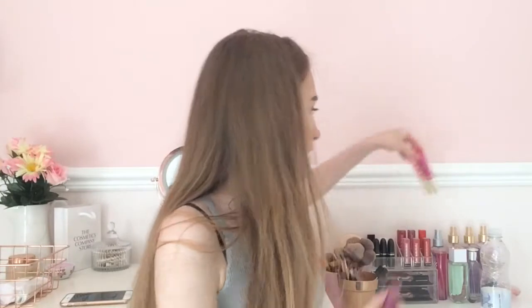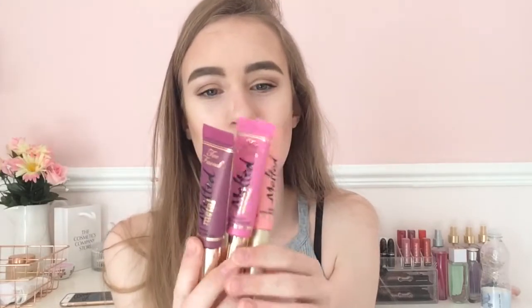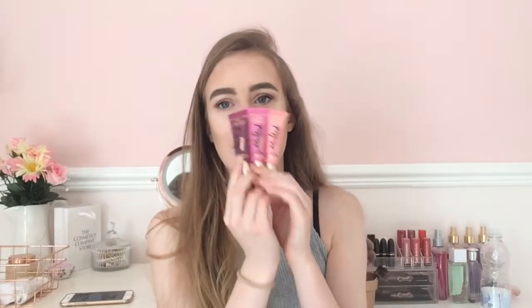I got a Too Faced melted lipstick in the shade Jelly. I won't swatch it because it's expensive, but it was only about a fiver which is really good. It's a purple shade and it'll be joining my collection of Too Faced melted lipsticks — the melted frosting, Dream House, and now the Jelly one — a little perfect makeup collection.